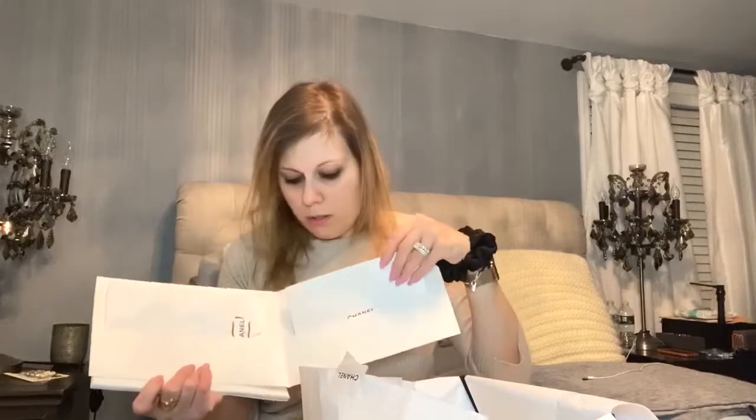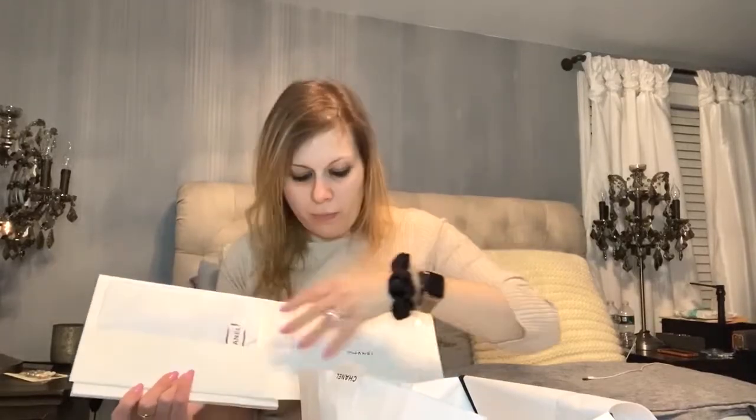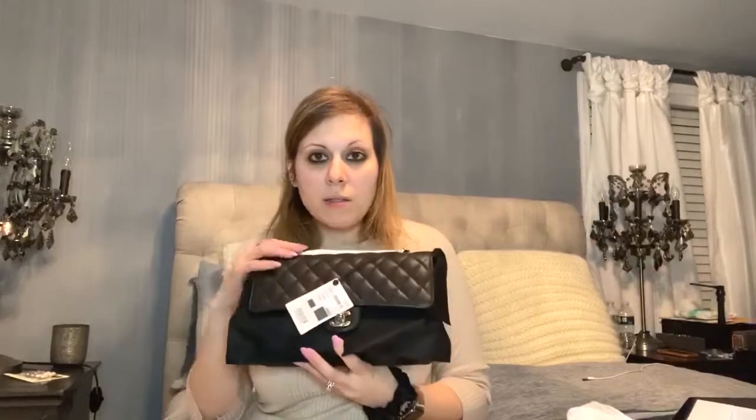Since I was getting older — this is the care booklet, it's really, really big — and here's the duster, and pretty much all that jazz that goes along with it. And this is the classic dust bag. And there you go: the black caviar with gold hardware and the medium classic flap.